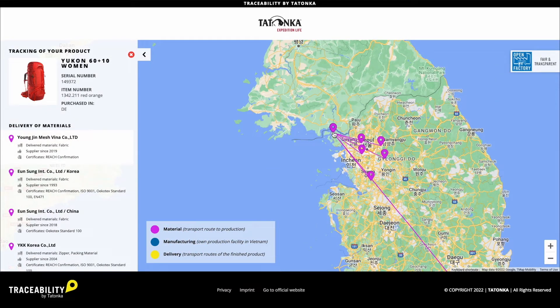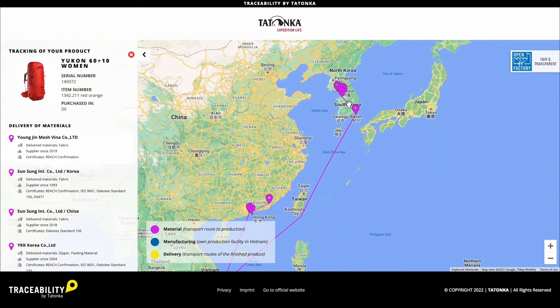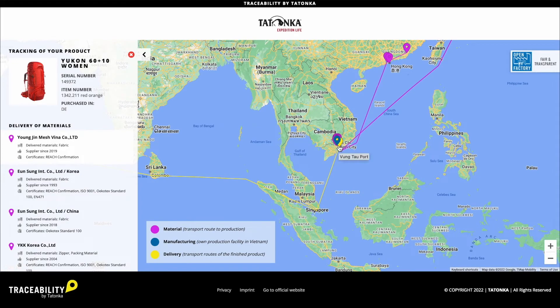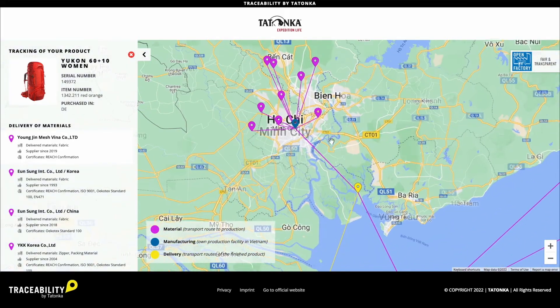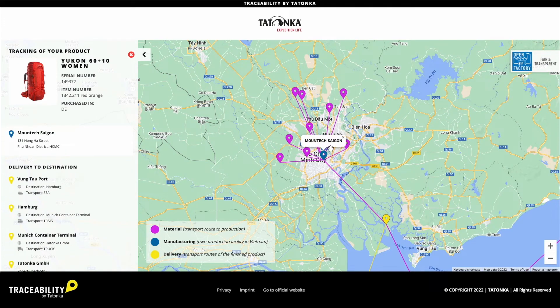The purchase of materials in South Korea is consolidated at our partner Danishfield Korea. This means that all purchased materials are collected there until a container can be completely filled. Only when the container is fully packed, a shipment is sent off to our production facility in Vietnam. This is not only sustainable for us and our business, but also for our environmental footprint.